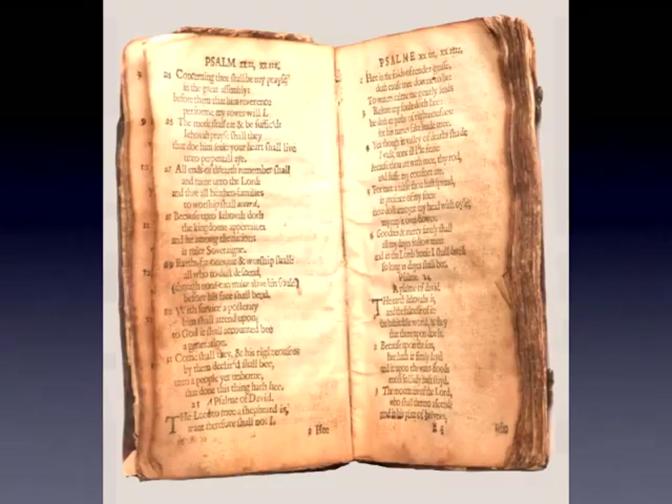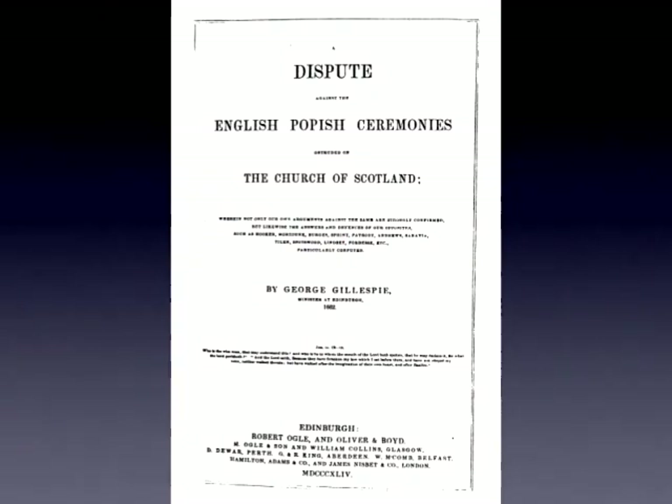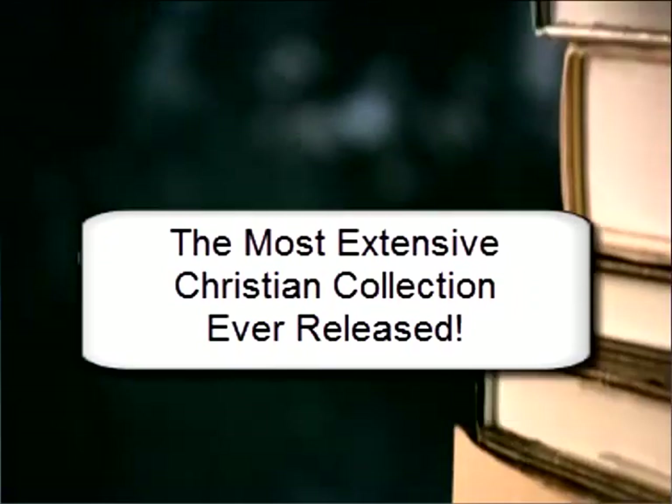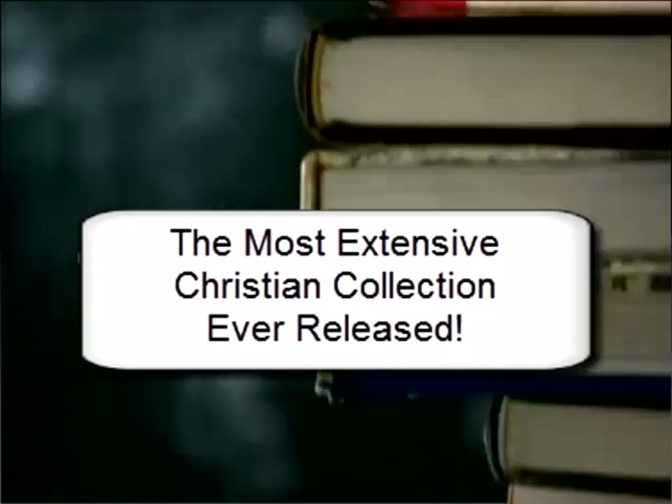Many of these books are rare and classic titles unavailable anywhere else. Over 25 years in the making, the Puritan Hard Drive is simply the most extensive Christian collection ever released.